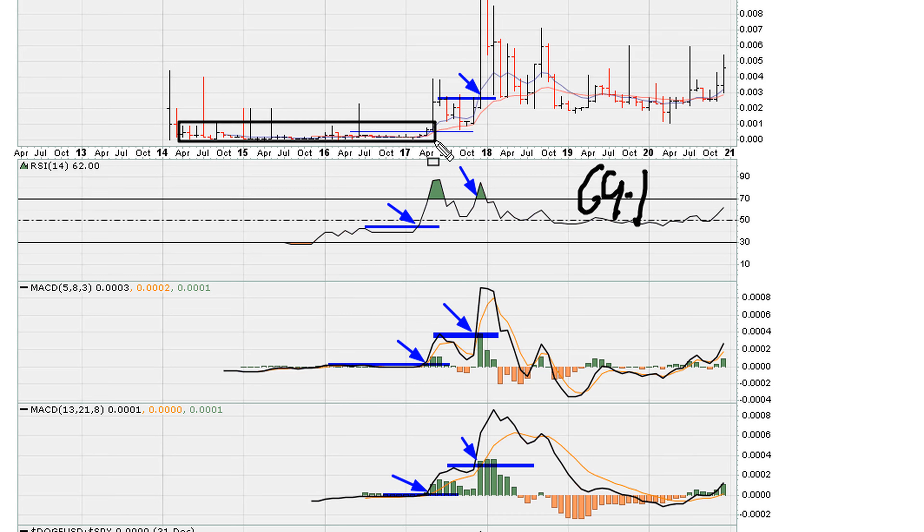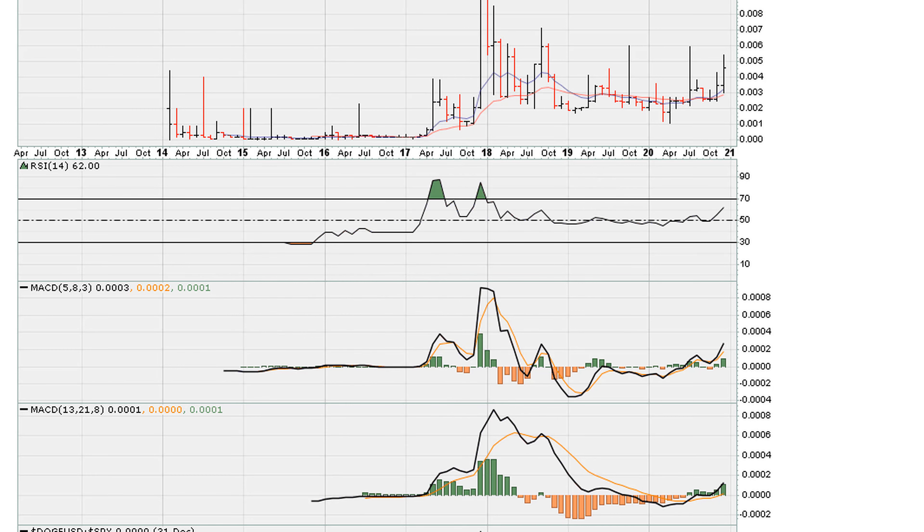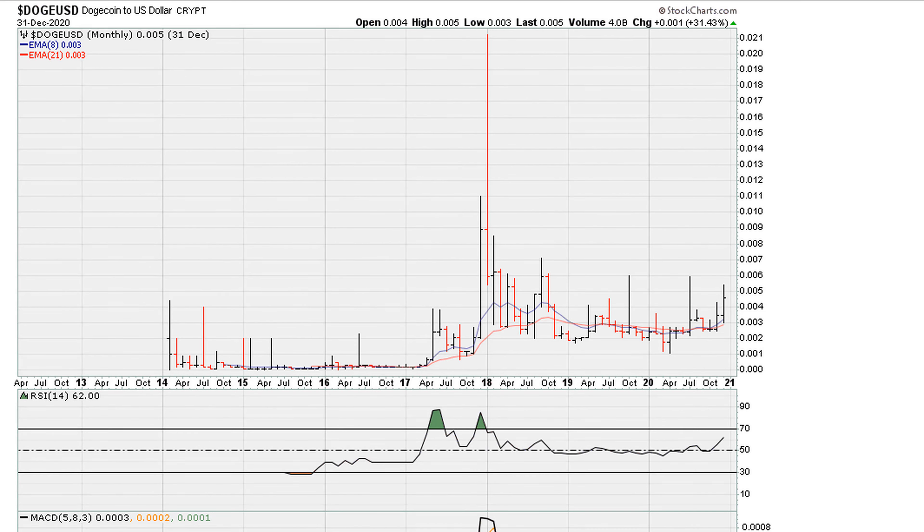This explosive move came after many years of sideways action. The explosive move only began after it met the minimum requirements for the ultimate mother breakout. This is why I emphasize this as a timing method. That was in late 2017 into early 2018.